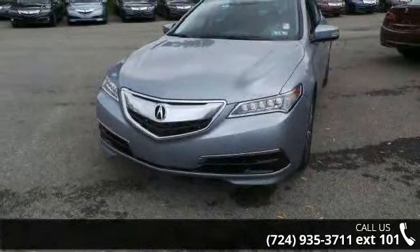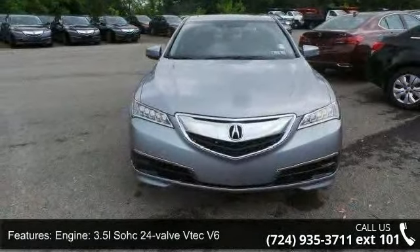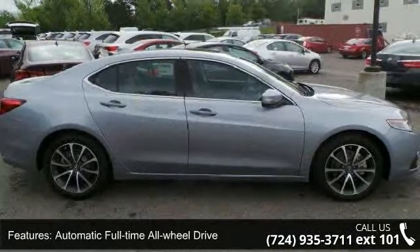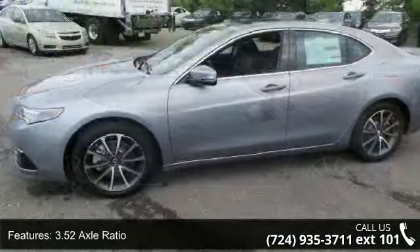This vehicle's top features include a 3.5L SOHC 24-valve V6 engine, automatic full-time all-wheel drive, 3.5 to axle ratio, front and rear anti-roll bars, and automatic ride control suspension.